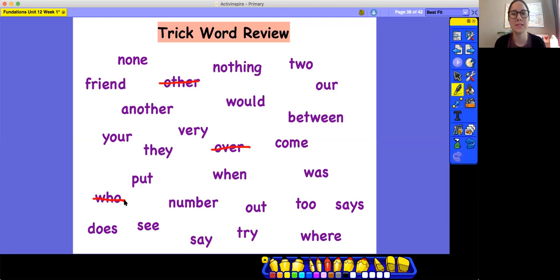Find the word that's spelled T-O-O. Too. Find the word that's spelled A-N-O-T-H-E-R. Another, A-N-O-T-H-E-R. Another. Find the word that's spelled B-E-T-W-E-E-N. Between, B-E-T-W-E-E-N. Between.